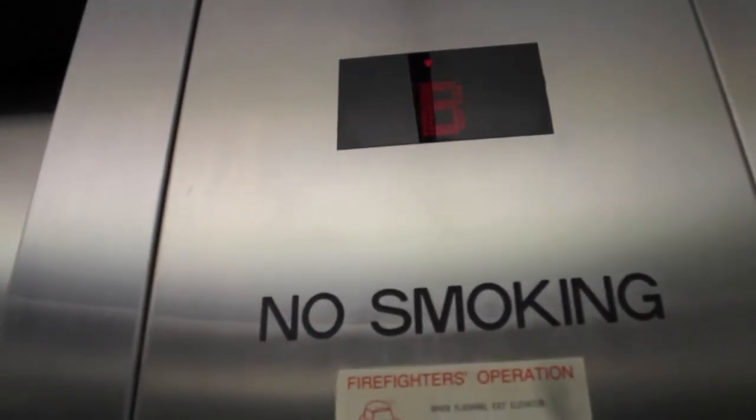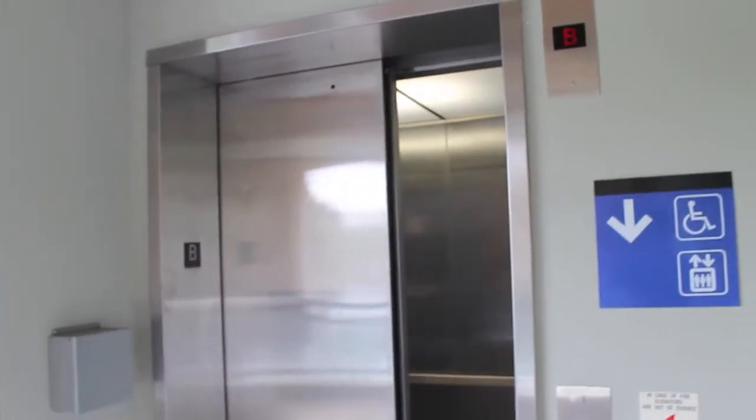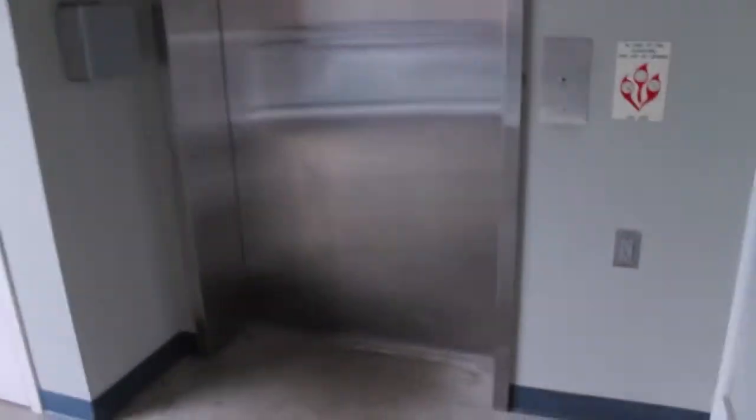That sounds interesting. It sort of juggles side to side a little bit when opening the door. If we look out here — there's the machine room, actually the control room. This is technically MRL, machine roomless.